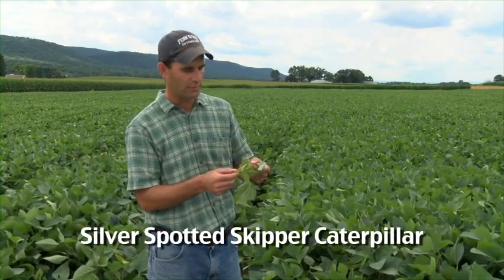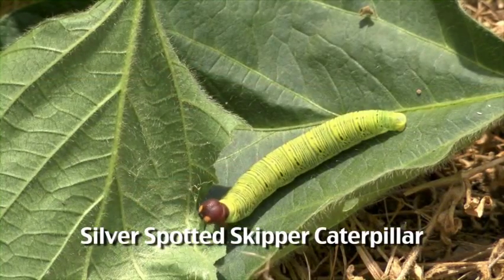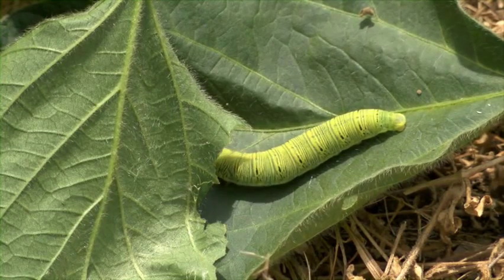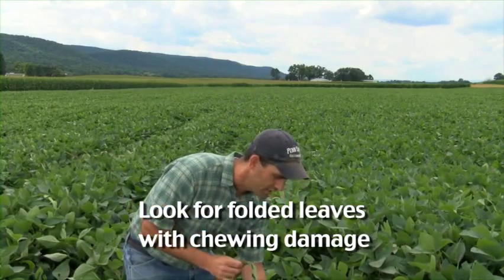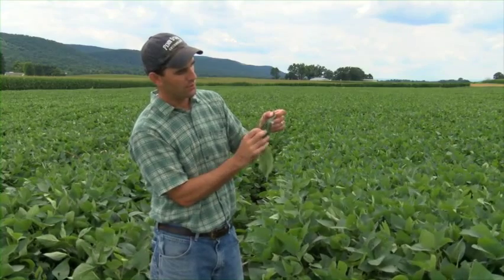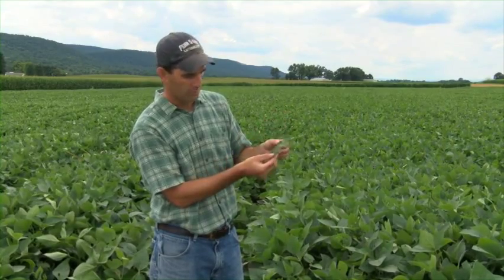The first species we found here is actually a fairly charismatic species — this is the silver spotted skipper. It's a caterpillar of the silver spotted skipper butterfly, and it's an occasional pest of soybeans. It's a pretty little guy with a bright red head with orange dots on it and a nice striped yellow body. They rarely cause economic damage. What they will do is fold leaves and then chew on them, causing obvious chewing damage. You can see this was folded over — a leaf roll — and they hide inside the leaf roll.